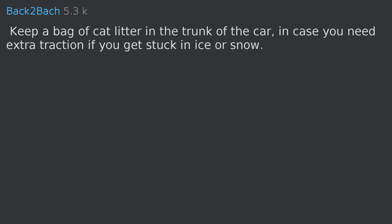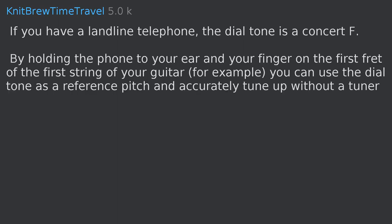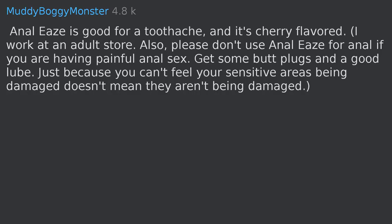Keep a bag of cat litter in the trunk of the car in case you need extra traction if you get stuck in ice or snow. If you have a landline telephone, the dial tone is a concert F — by holding the phone to your ear and your finger on the first fret of the first string of your guitar, you can use the dial tone as a reference pitch and accurately tune up without a tuner.